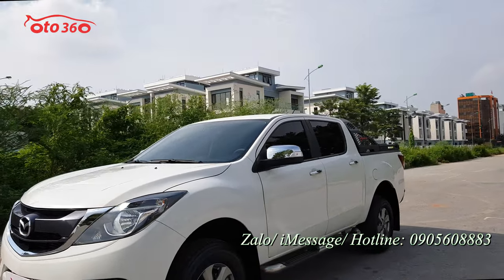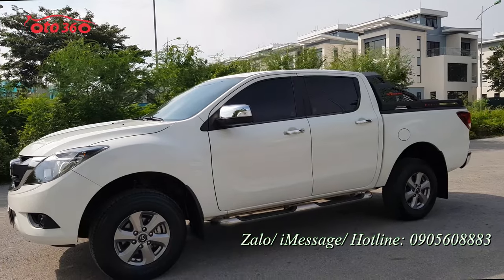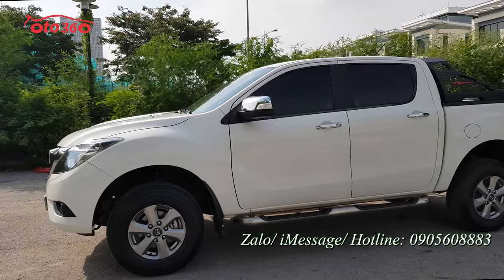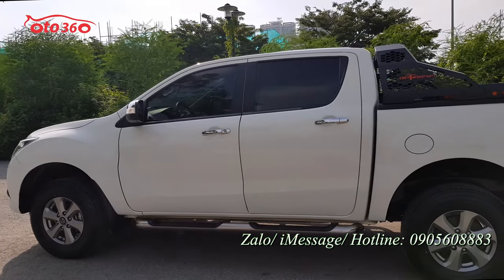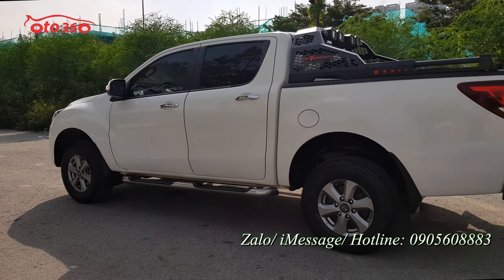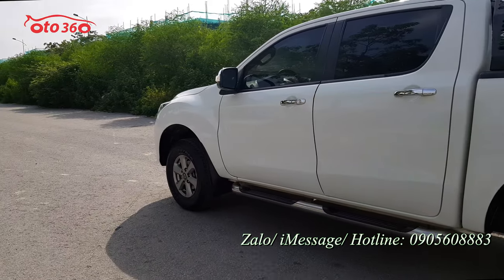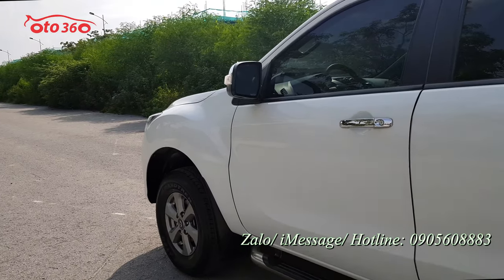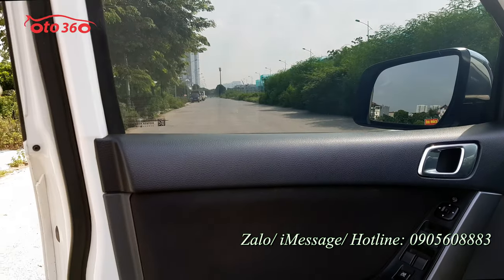Chủ xe đã lắp thêm rất nhiều đồ: thanh thể thao, đèn sau, màn hình Android, camera lùi, camera hành trình, đầy đủ hết cả rồi. Về phần ngoại thất thì rất là ok, không có điều gì để chê ở chiếc xe Mazda BT50 này nữa. Sau đây tôi sẽ mời quý vị cùng xem về phần nội thất của chiếc xe, trước tiên tôi sẽ mở cánh cửa phía trước bên lái.